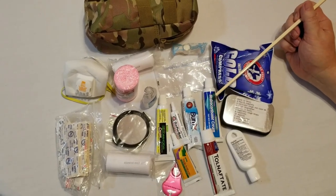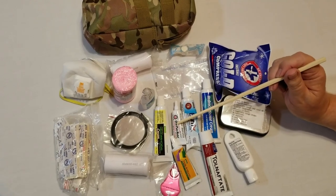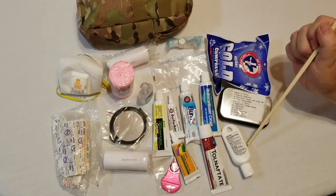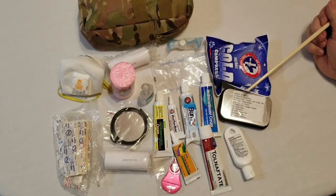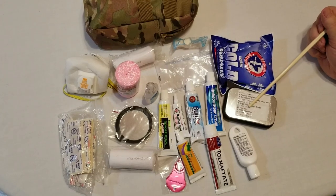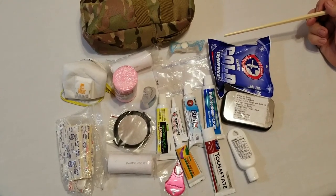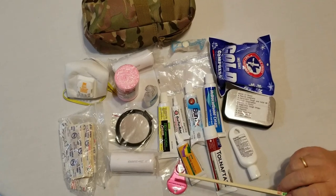I've got a number of tubes of ointments and creams: one for itching and rashes, one for burns, an Oragel-type thing for your mouth, hemorrhoid cream, triple antibiotic ointment, something for your feet, and SPF 30 sunblock. In here I have pills including Aleve, Pepcid Complete, Chloraseptic, Ibuprofen, Blistex, Cough Drops, Laxatives, Aspirin, Anti-diarrhea, Allergy Pills, and Gas Tablets. When you're out in the field, your stomach can really have problems, especially eating and drinking things you're not used to. At the bottom is a tick remover, and I also have my prescription medicines.